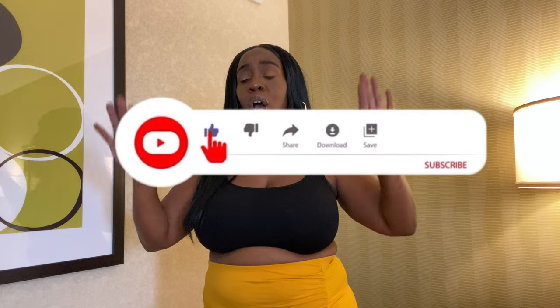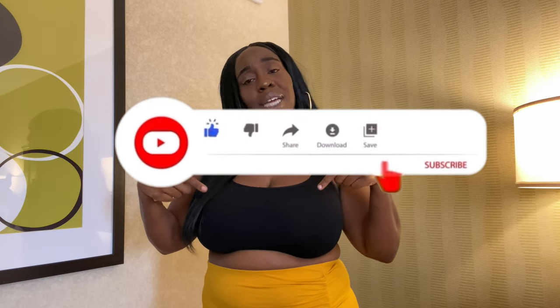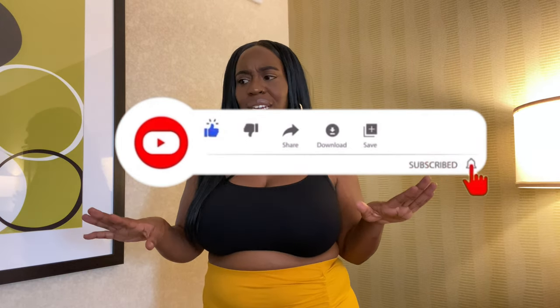So without further ado, let's go ahead and get into this Shein haul. I do want to make you aware I will be putting chapters in here. It's not a lot of clothes — I'm only doing three sunglasses, some tops, some dresses. You can fast forward or click the chapters where you want to go to, but I would hope that you want to stay for the whole thing.